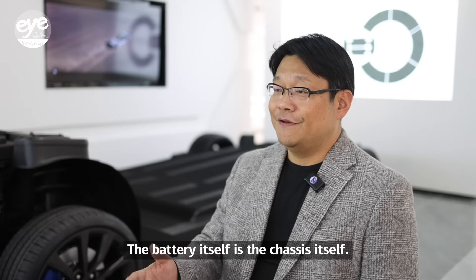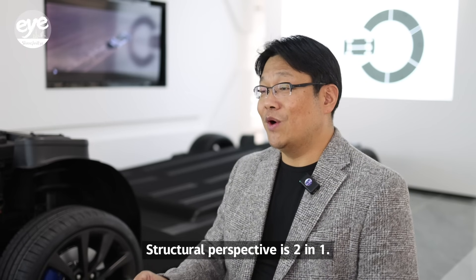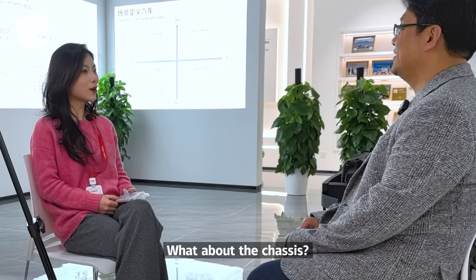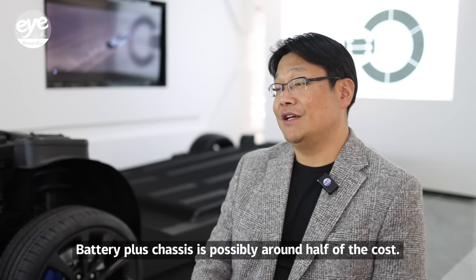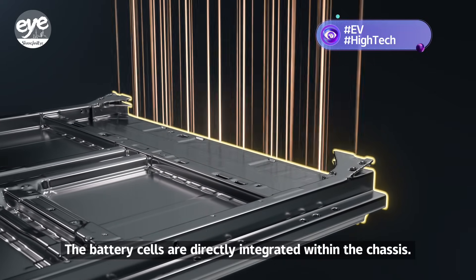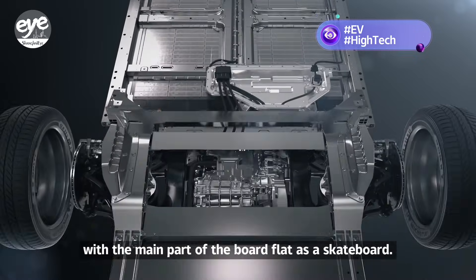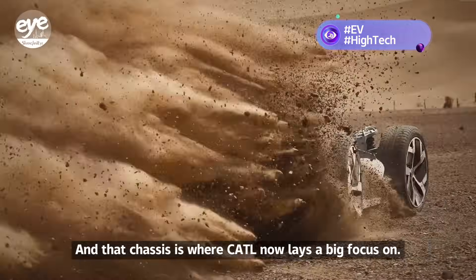The battery itself is the chassis itself — from a structural perspective, it's two in one. Battery already takes up a large part of the costs for an EV. What about the chassis? Battery plus chassis is possibly around half of the cost from a BOM perspective. The battery cells are directly integrated with the chassis — it's a skateboard chassis, with the main part of the board flat like a skateboard. And that chassis is where CATL now lays a big focus.